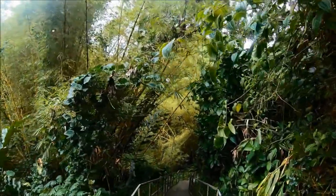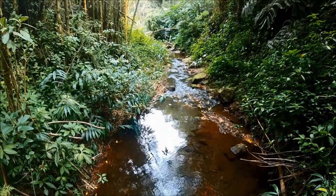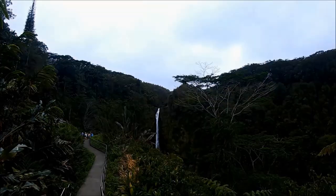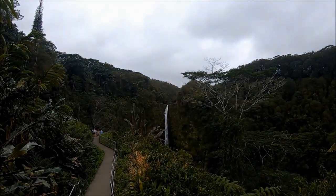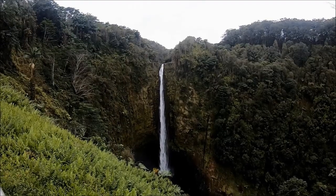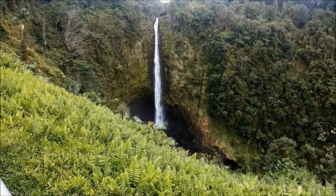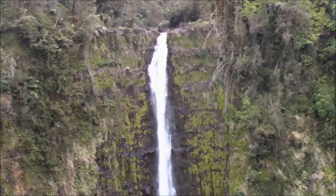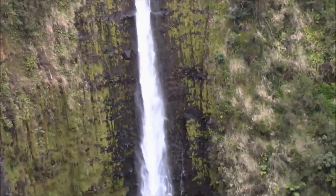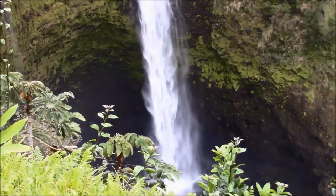Akaka Falls plunges down 442 feet into a river gorge. The Kolekole Stream runs through this valley and feeds Akaka and Kahuna Falls, then empties out into the ocean 2.5 miles past the falls. Akaka means separation or split in Hawaiian, which makes sense since the waterfall splits the river. When you're at Akaka Falls State Park, it feels like you're on a movie set for Jurassic Park or Avatar.